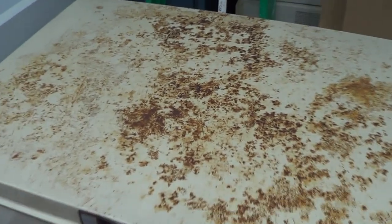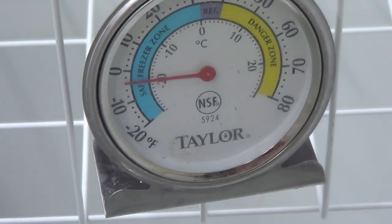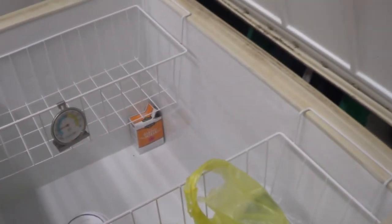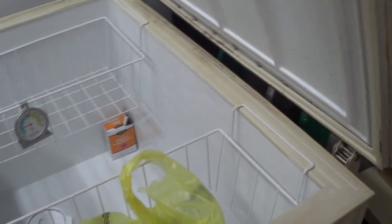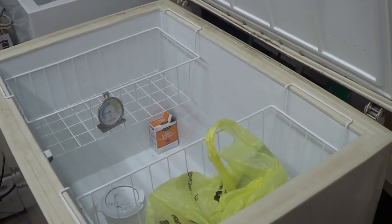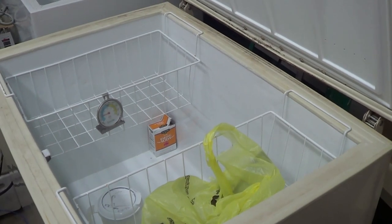Even though this thing looks seriously ratty — the top's all rusted out and it looks like it was subjected to some rough treatment by whoever was trying to get it out of the house — as proof that appearances aren't everything, I cleaned it up and it has cooled down very nicely. It's sitting just about at negative four degrees Fahrenheit right now. That's pretty impressive when you consider how nasty this thing looks and how nasty it smelled. It's a wonder I even picked it up, to tell you the truth.